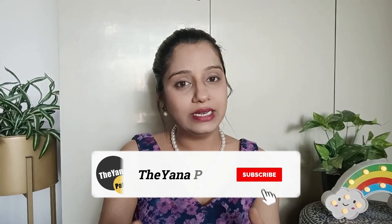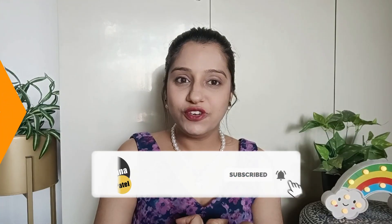So guys, this was the video. I hope you liked it. Please like and comment which clutch you liked. This was all from Amazon. Stay tuned for next week. Please let me know in the comment section below. I'll see you in my next video — till then take care and bye bye!